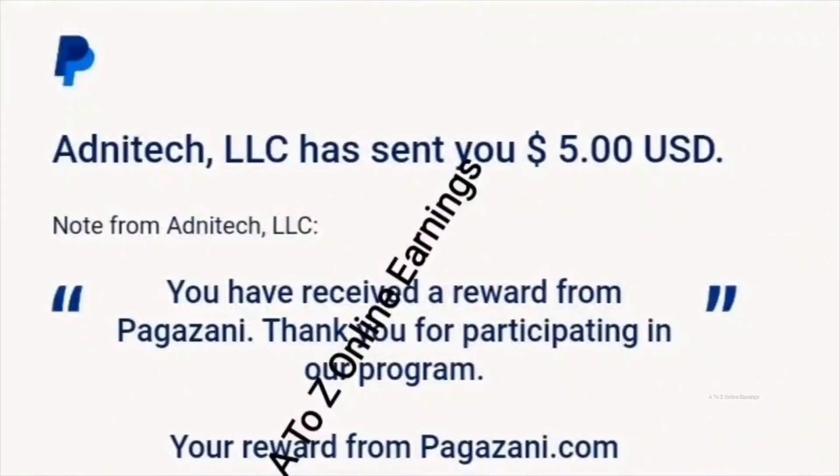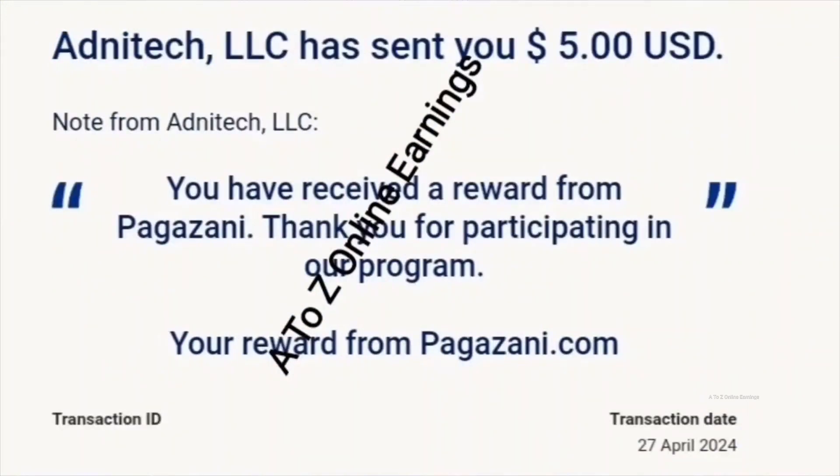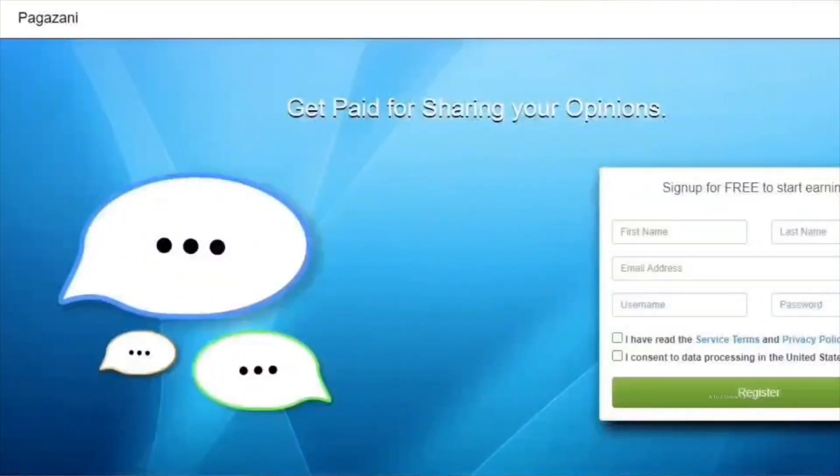And this is the most recent PayPal payment I received from Pagazani. If you are interested in trying out Pagazani, join using the link shared in the description and get $1 as a bonus for using my invitation link.